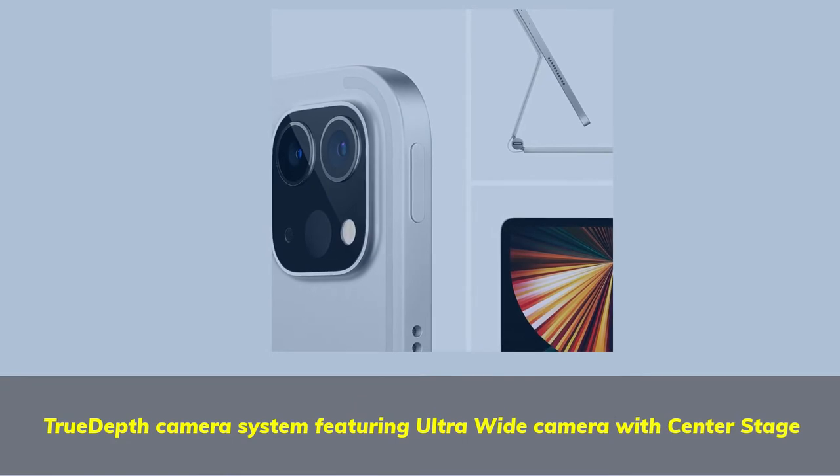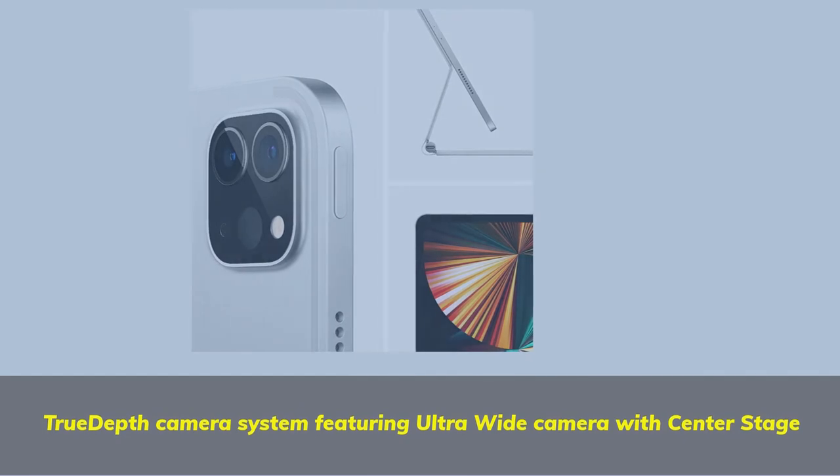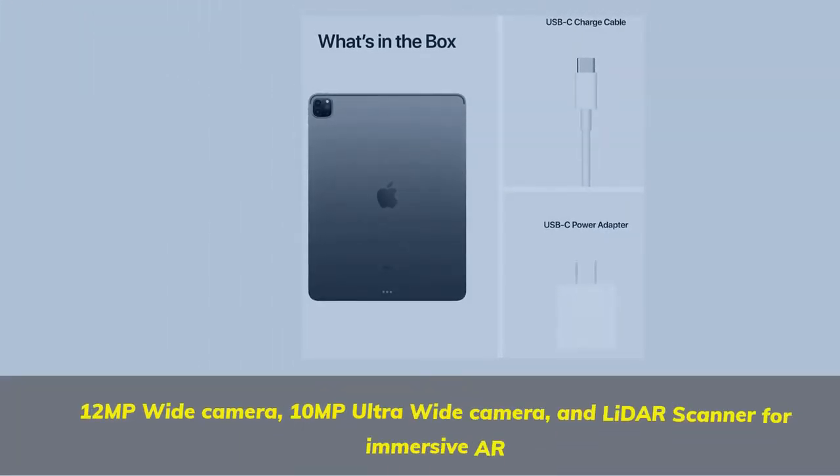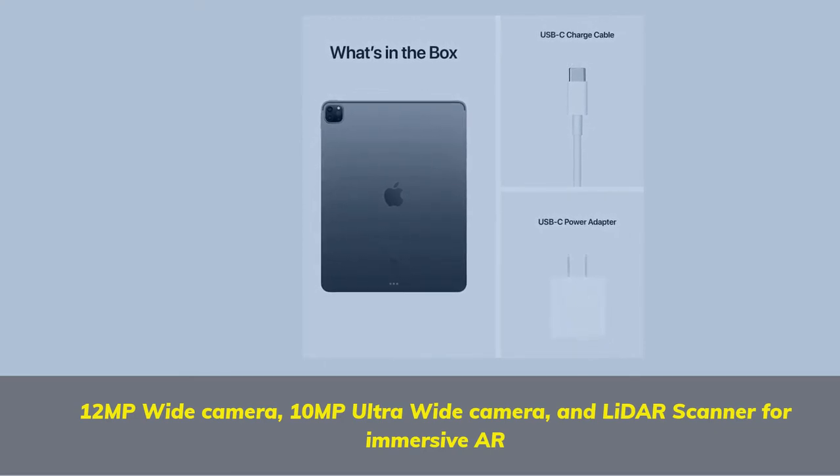TrueDepth Camera System featuring Ultra Wide Camera with Center Stage. 12MP Wide Camera, 10MP Ultra Wide Camera, and LiDAR Scanner for immersive AR.